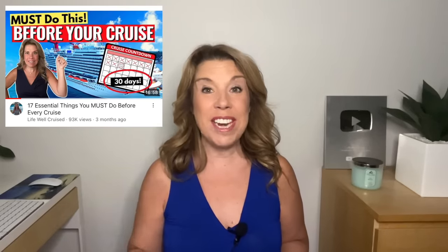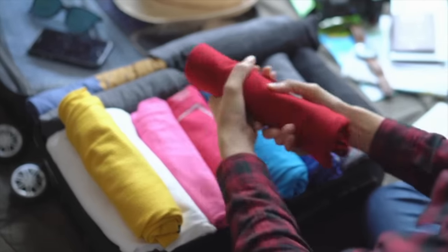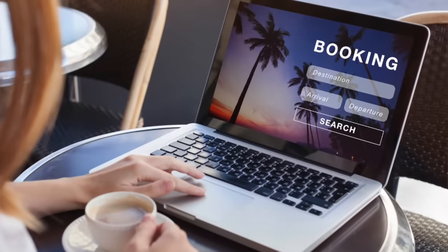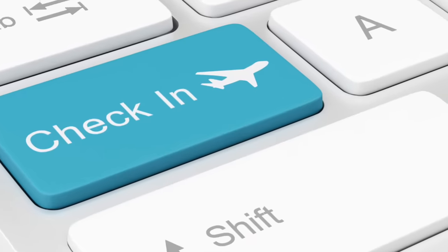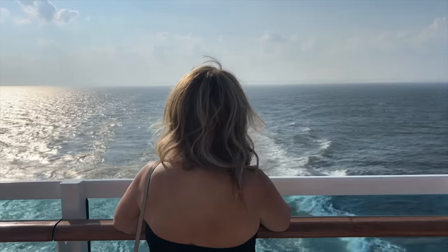Previously, I made a video all about the things to do in the last 30 days before your cruise. I am going to leave that video at the end of this one. But in today's video, what I wanted to do is really go over the things that are pretty crucial because they need to be done within about the last week or so. I'm going on a cruise in exactly seven days, and I am on a mission to be super organized for this one, so I have my list ready and I'm just checking those things off.